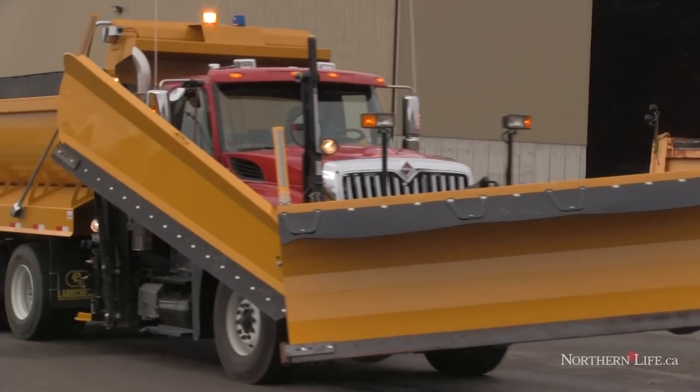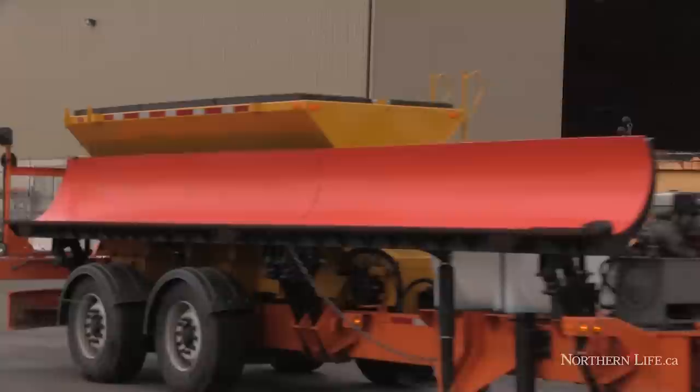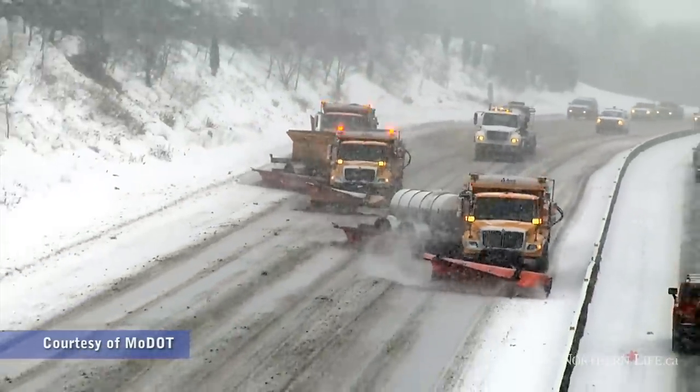Today we're showcasing our tow plows, which is a new unit up here in the north. It's a tow plow that is towed behind a regular snow plow, so it's operated by the same operator, making it more efficient. We can do two lanes at the same time, and it's good for the carbon footprint.